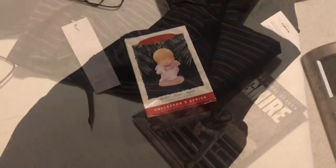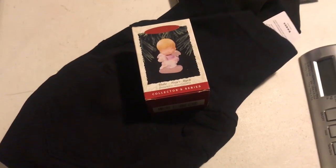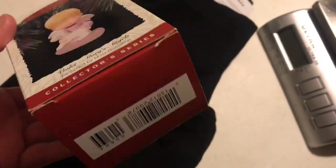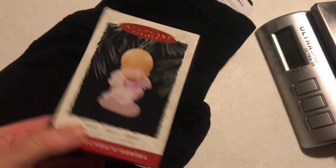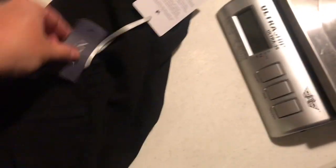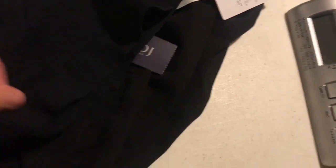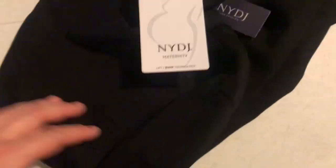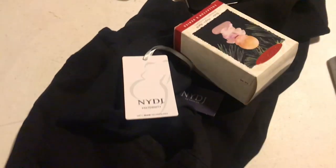I'm going to get these shipped out. It is Wednesday afternoon. I'm finally getting down to my eBay orders today. Another Hallmark Mary's Angels — this one sold for $13.99 free shipping, it'll go first class. I could probably mark these up a bit with the holidays coming. And then this is a pair of NYDJ — Not Your Daughter's Jeans — maternity pants, sold for $49.99 with free shipping. Both will go first class.